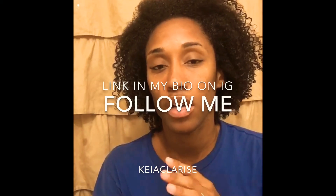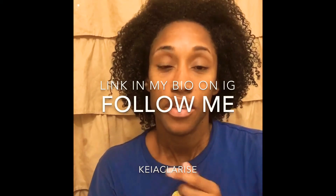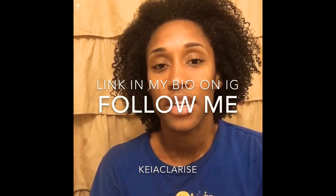If you're interested in purchasing from 1Up Nutrition, I have a link in my bio on Instagram — I'm Kia Clarice on all social media platforms, spelled K-E-I-A-C-L-A-R-I-S-E. Through that link you can actually get 20% off. If there are any videos you want to see, drop it in the comments and I'll get that out for you. I'll be doing a lot of product reviews, so let me know. As always, don't forget to like, comment, and subscribe — it helps my channel grow!